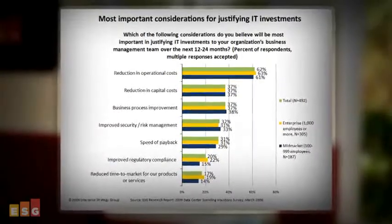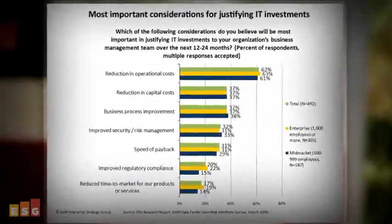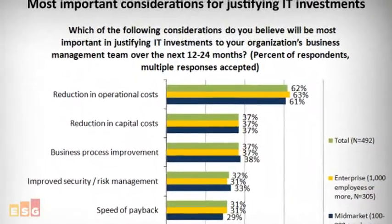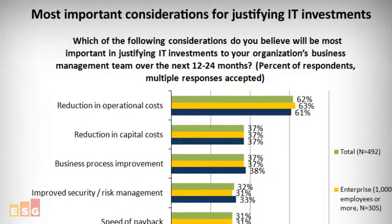What this all comes down to is cost-effective storage management for virtualized server environments. Cost reduction is top of mind for IT across the board from both CapEx and OpEx perspectives. There are tools on the market, like Nexenta Store, that can significantly reduce administrative overhead and simplify operations.